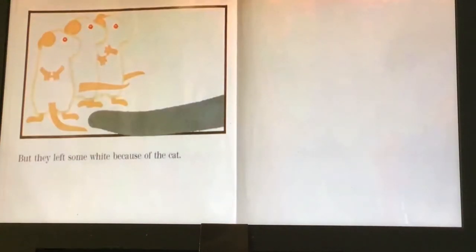But they left some white because of the cat. And that my friends is the end. Hope you enjoyed the story. Have a great day.